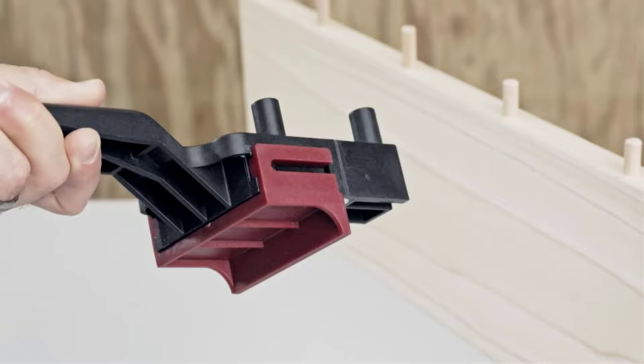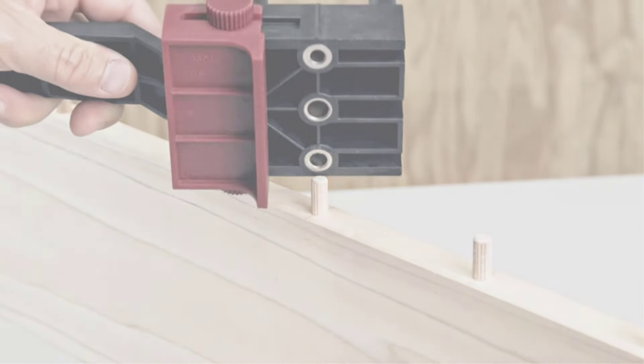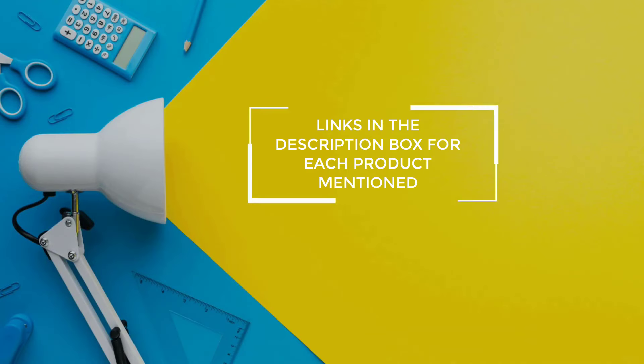After much research, I found there are products that are very helpful for people like you. If you want to know about the price and other information, be sure to check my description. So without any further delay, let's jump into the video.